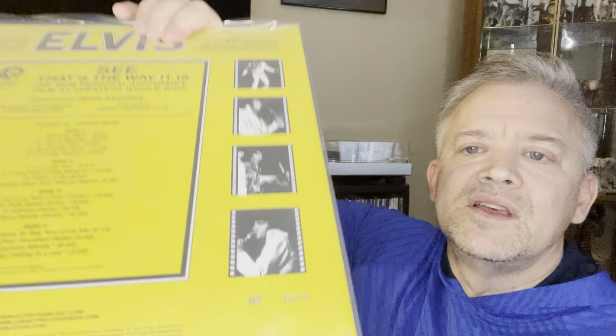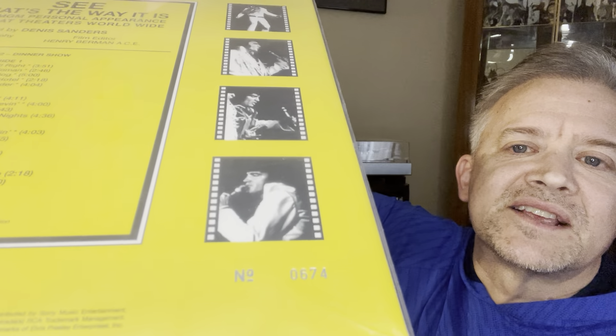Now there's two versions of this. You can get the less expensive version — same exact thing, there's no difference. I do have the Record Store Day release; I've had this for quite some time. It is the complete August 12th dinner show, 13 tracks previously unreleased, 180 gram audiophile vinyl, which is on the standard version too. This one is the Record Store Day release and it's individually numbered. My number is, as you can see, 674.